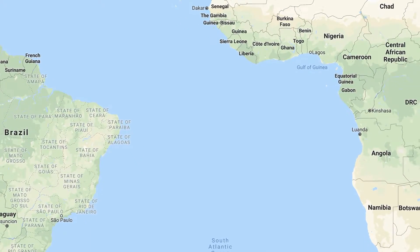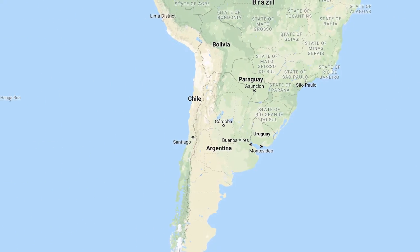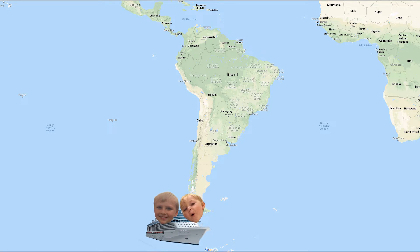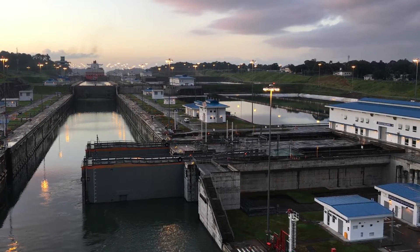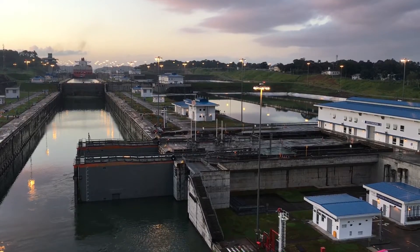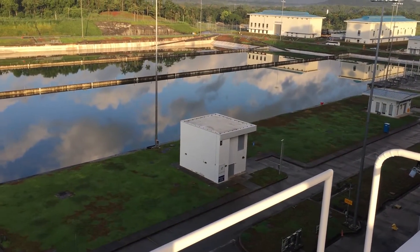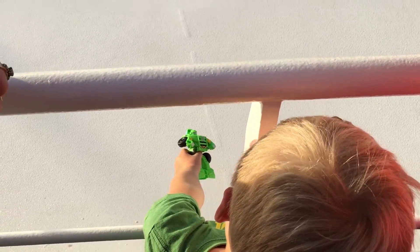A long time ago, if you wanted to go from the Atlantic Ocean to the Pacific Ocean, you would have to go all the way around the bottom of South America. It would take a long, long time. So the project to build a canal through the Isthmus of Panama started in 1881. Thirty-three years later, the canal was finished. That's a long time — it's as old as my dad.